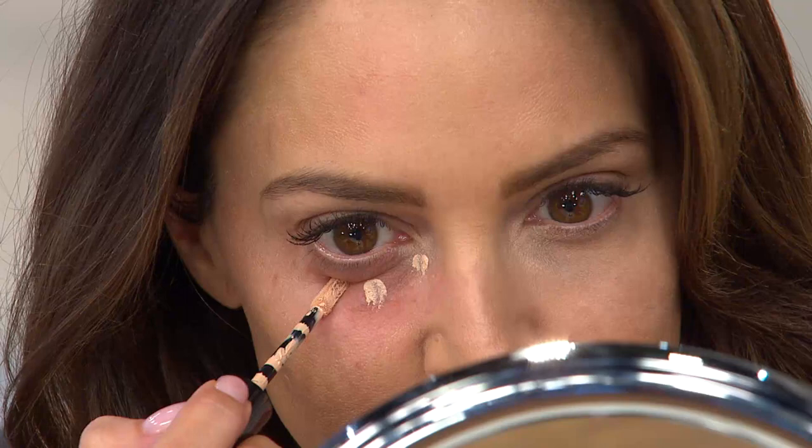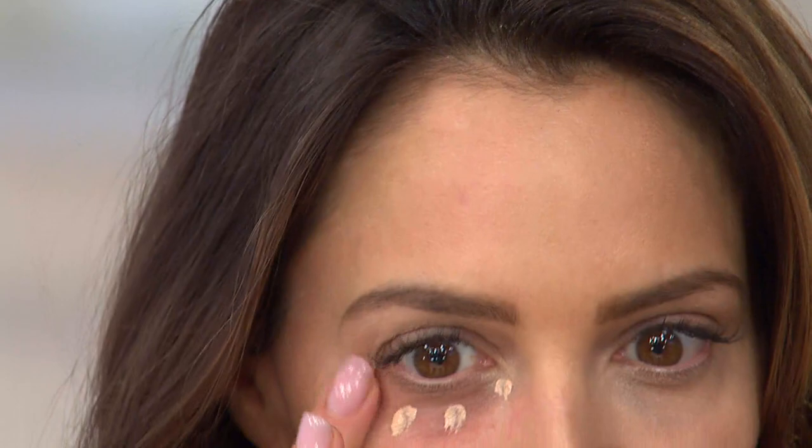This has a non-chemical bronzer and broad spectrum SPF 35 in it. So as you wear it throughout your day, you're protecting yourself from more of the aging process against the sun. Look how creamy it is — not heavy. A lot of concealers are not this natural. She's just dot, pressed, and blended in about one second.